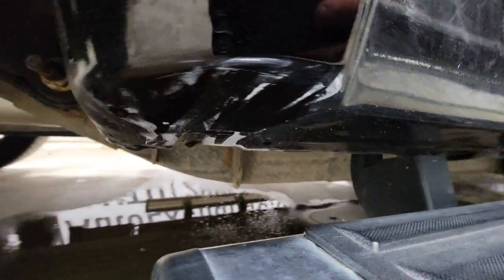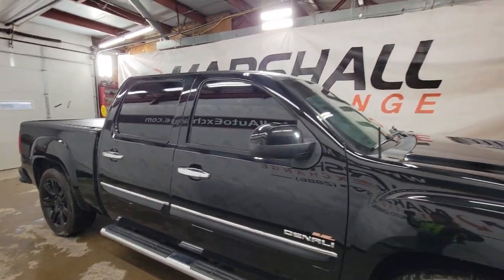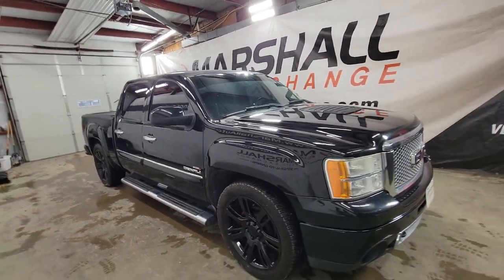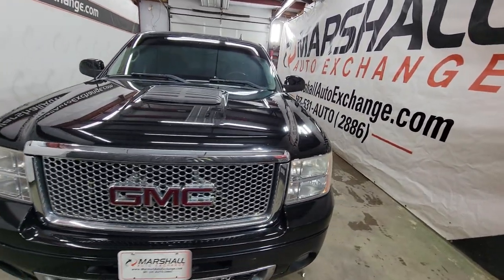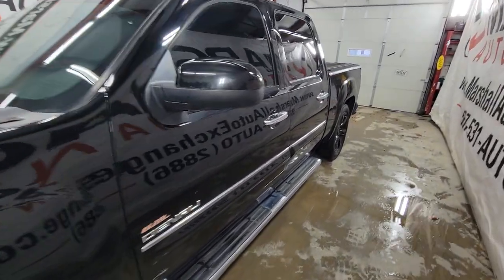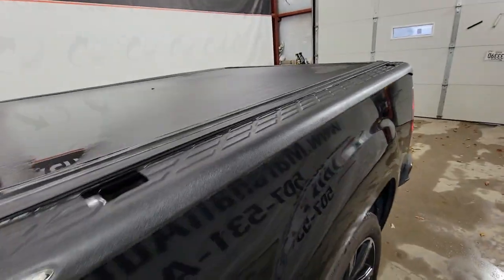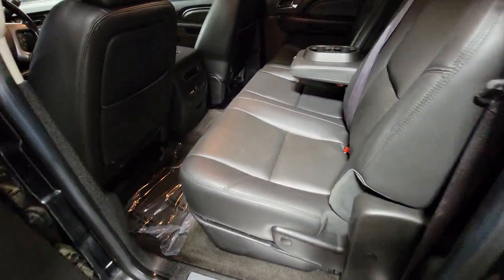I'll go ahead and shoot the rockers down here. That's water — it looks like holes but it's not; they just washed it. It is spotless; there is no rust on it whatsoever. So if you're looking for a rust-free pickup, this would be a great option. The Denali package is the highest trim GMC offers — you have the honeycomb grille, chrome accents on the door handles, running boards, and door trim.